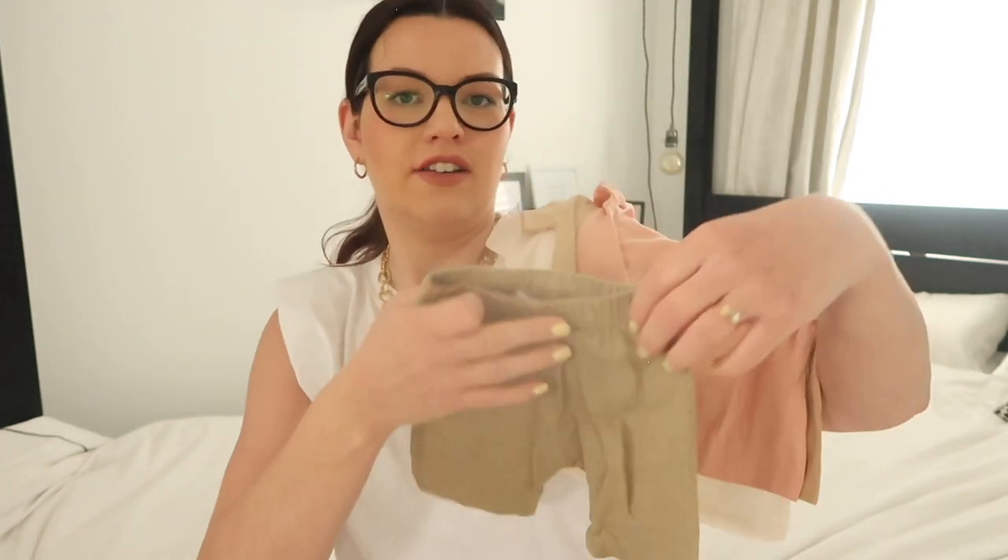I also got Ada some cycling shorts from Zara, and I thought all those t-shirts would go with the cycling shorts. She also has black cycling shorts and I thought the t-shirts would look really nicely with those and the little sandals I showed you earlier. As I said I got all the girls some of those t-shirts so I got a three-pack for Maeve as well.